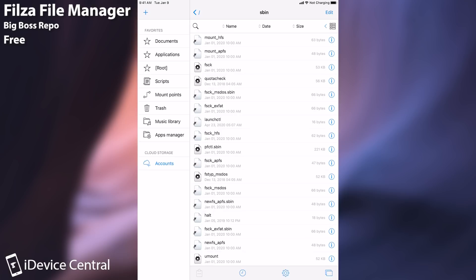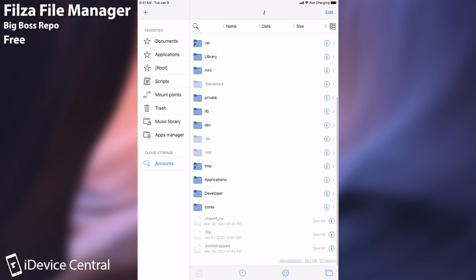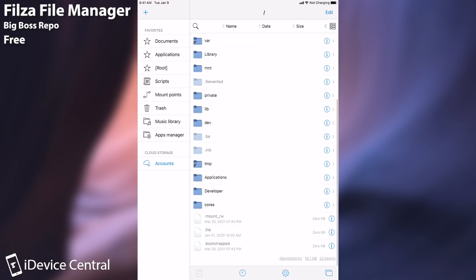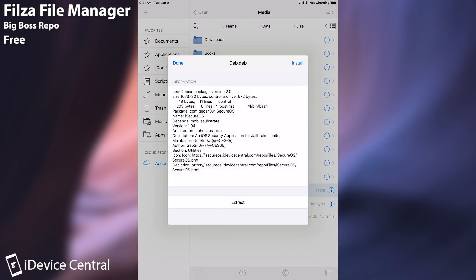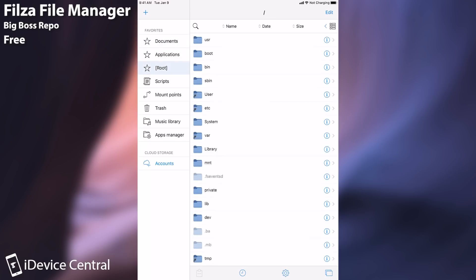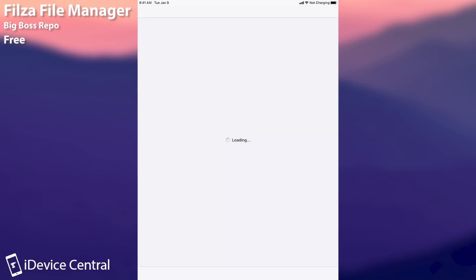Then of course we have Filza. If you just jailbroke your device, especially if you are new to jailbreaking, this is something you should definitely install. It's also free, just like iSecureOS, and it's a complete file manager for jailbroken devices. It allows you to install tweaks in deb format, remove and create files on the file system, and explore anything on your iOS. It even allows you to modify various parts of the system and is very useful when you need to remove a file because your jailbreak doesn't work anymore. Definitely recommend it — it can be found in Cydia pretty easily.